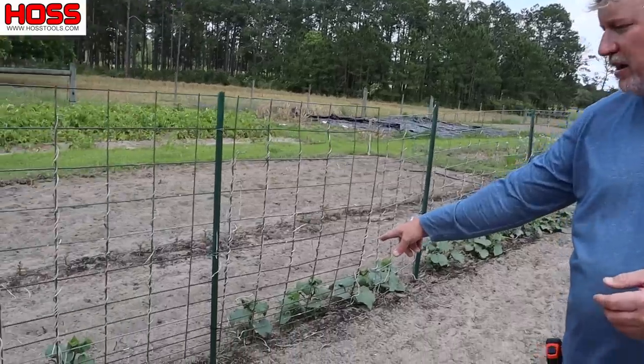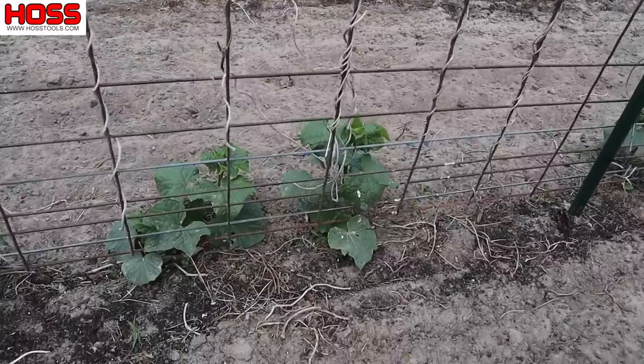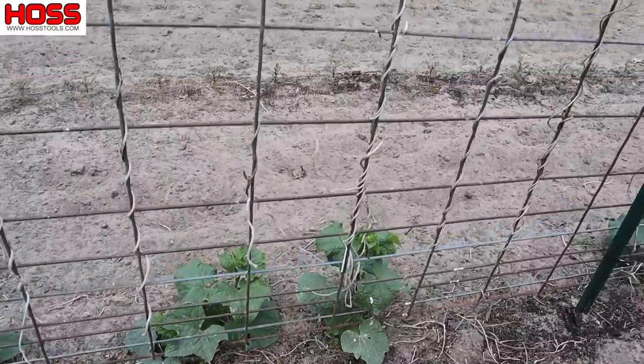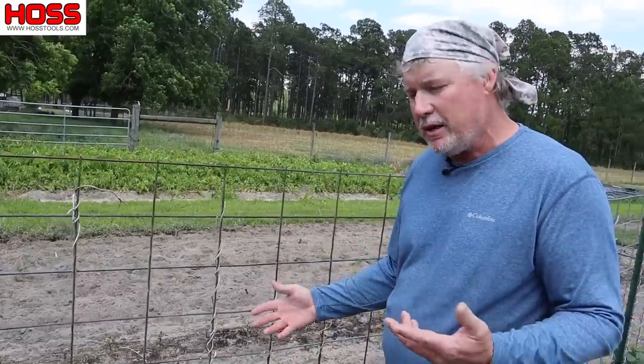Doing something a little different here than I've ever done before. I had this cow panel up last year that I grew my pole beans on. I didn't want to move it — already had my drip laid there — so I just cleaned it up and planted some slasher cucumbers that I'm going to trellis on this cow panel.